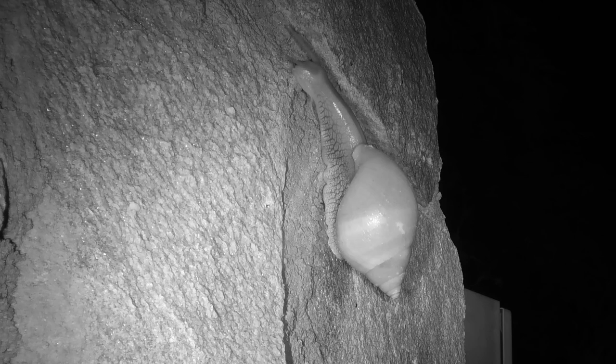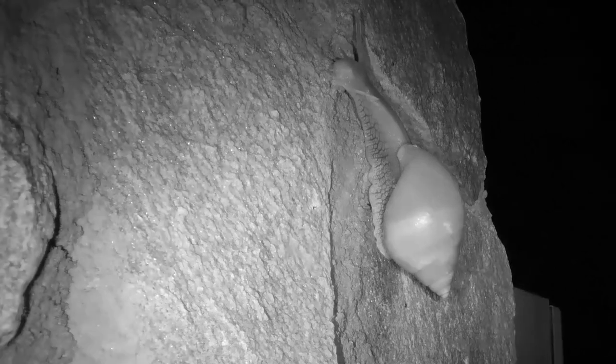The giant African land snail is one of those special little creatures that grace the bush after a bit of rain. These snails are detritivores that scrape vegetation off surfaces as they move.